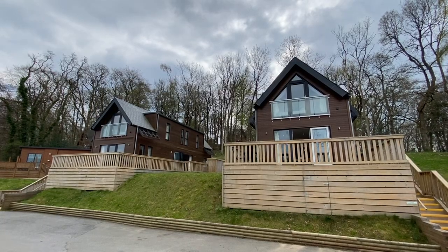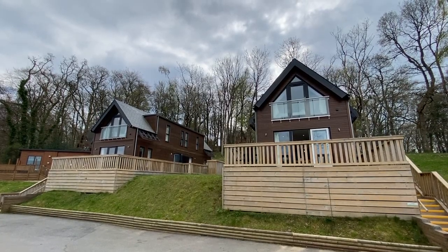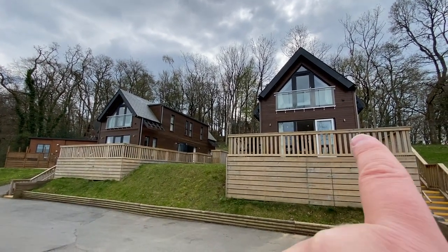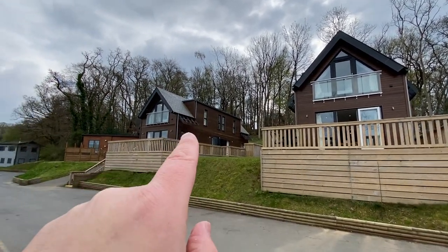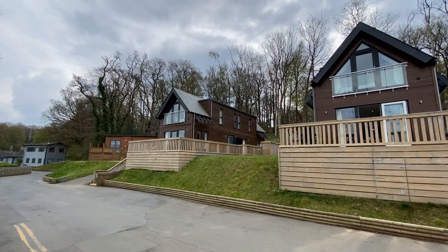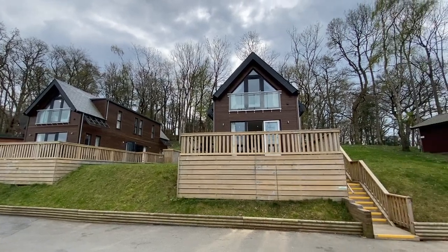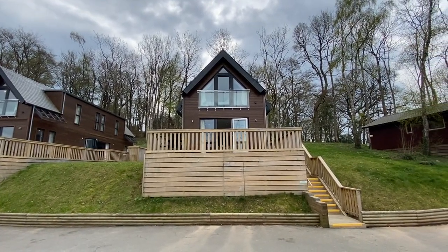Hello, this afternoon we're outside our two loft lodges here at Finlake Resort and Spa. They're the Willows No. 2 and the Willows No. 3. You'll find a video detailing a walk around of the Willows No. 2 amongst our other YouTube videos, but right now we're going to have a look around at the Willows No. 3, which is this particular home.